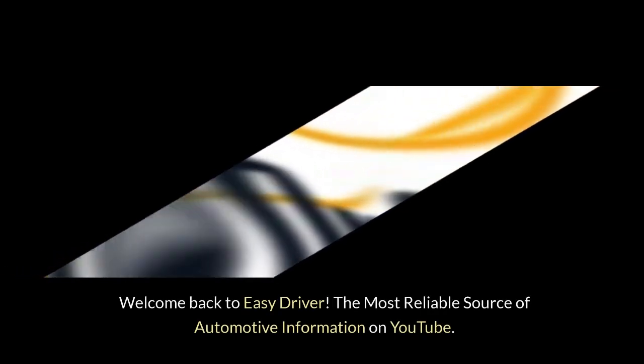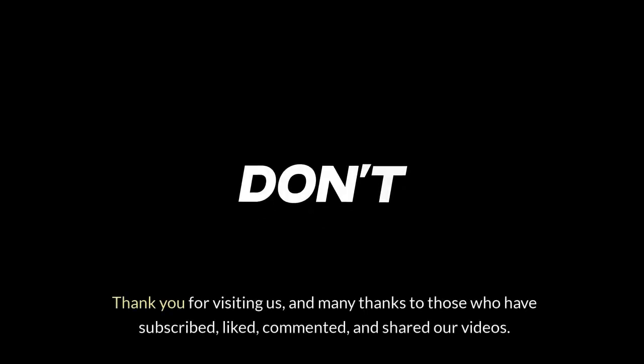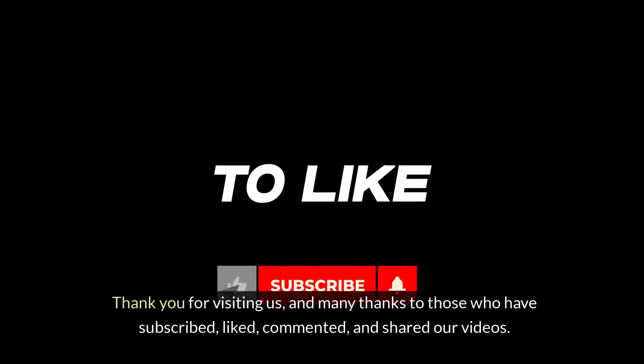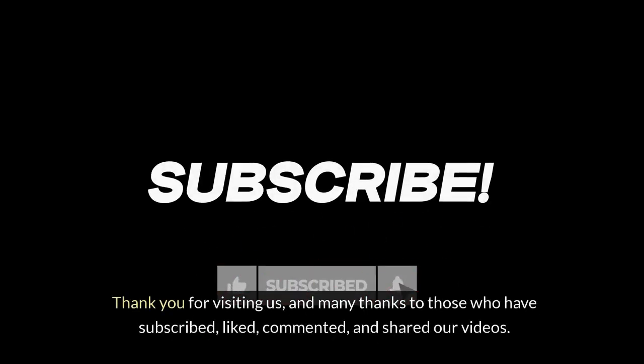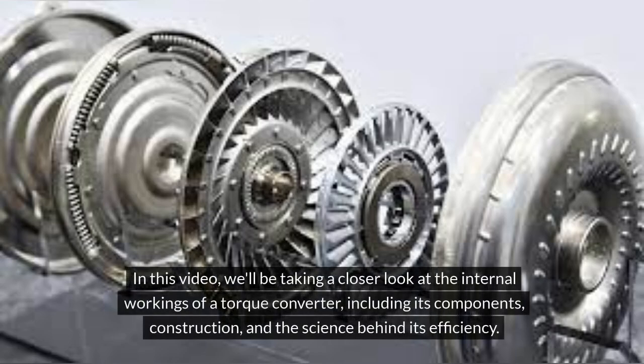Welcome back to Easy Driver, the most reliable source of automotive information on YouTube. Thank you for visiting us and many thanks to those who have subscribed, liked, commented and shared our videos. In this video, we'll be taking a closer look at the internal workings of a torque converter, including its components, construction and the science behind its efficiency.